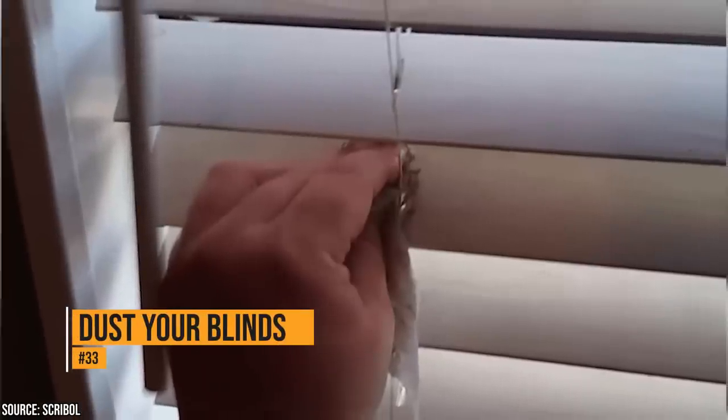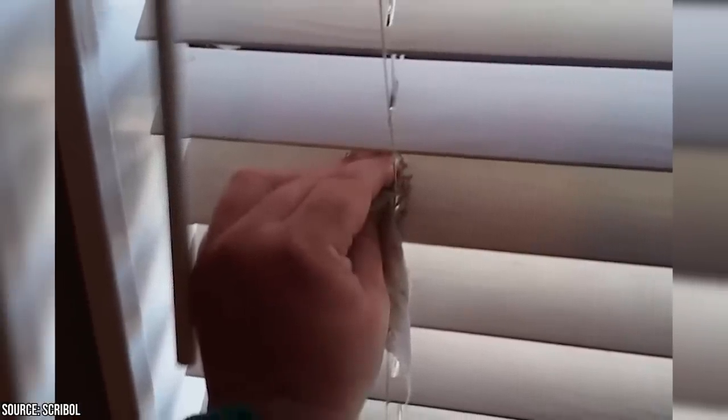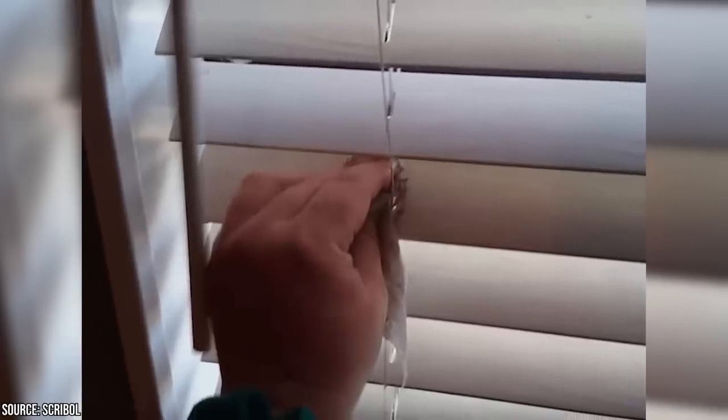Window blinds get very dusty over time. You can dust each individual slat with a dryer sheet, and the residue left behind will prevent the dust from collecting again anytime soon.